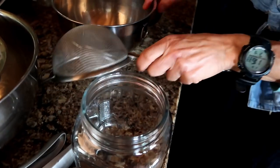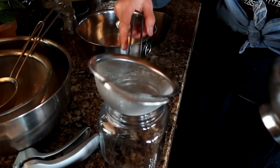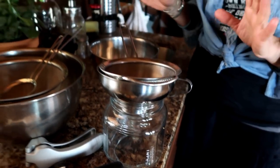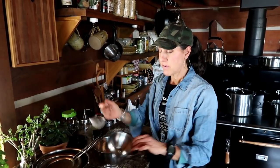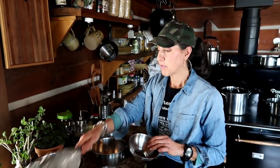I can also use these strainers with mason jars. That's why I like to get three sizes — they're really helpful. For example, if this smaller one won't stay on its own, when I have two together it stays and strains really well. This whole combination is just great. Depending on what size jar you have, the right strainer will fit, and I love these with the long handles — they've been amazing.